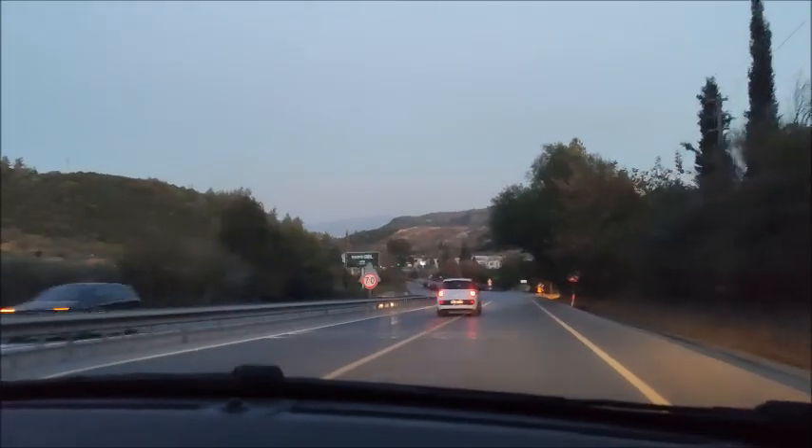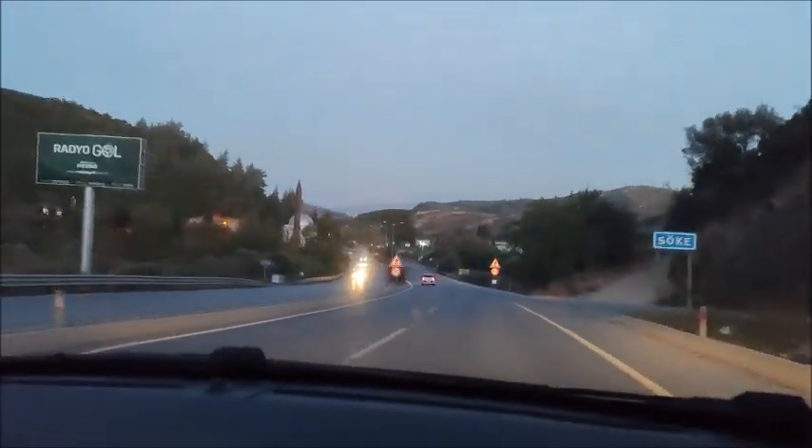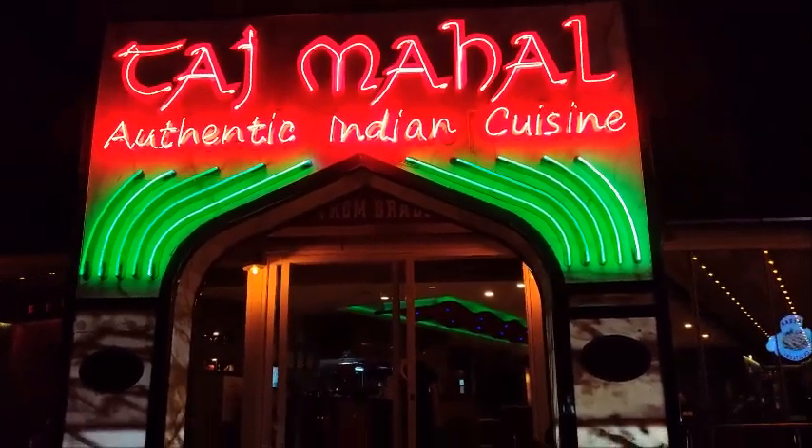So here we are — picked up a few friends along the way and we are now on our way to Didim and to the Taj Mahal. I can taste the food already! So here we are after one hour of driving — we have arrived at the Taj Mahal in Didim.